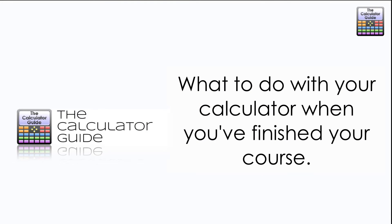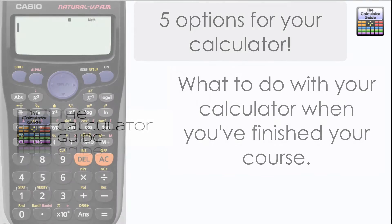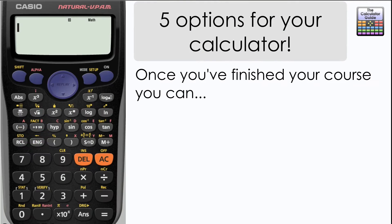Hello and welcome to the calculator guide video on what to do with your calculator when you finish your course. You may have purchased a calculator for your recent mathematics course and now it's finished, so I'm going to give you five options of what you can do with your calculator once you're done.